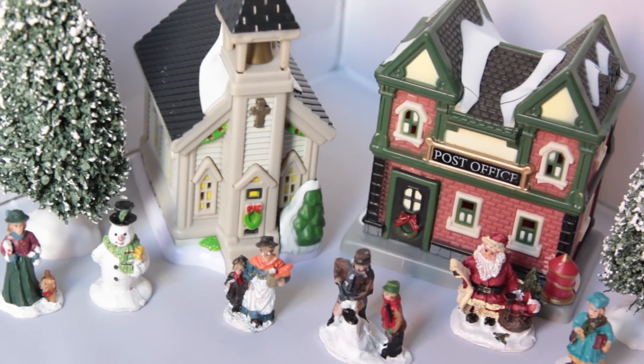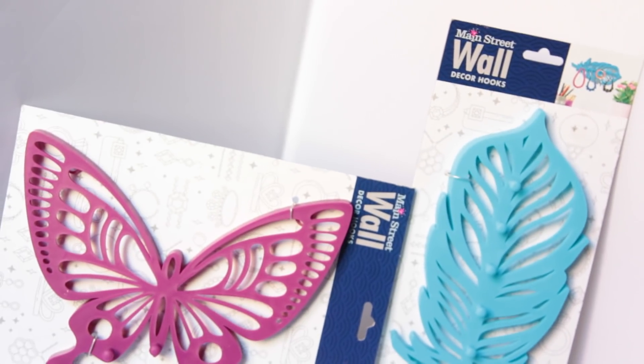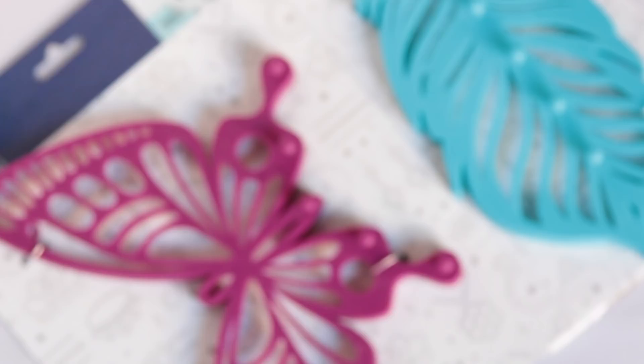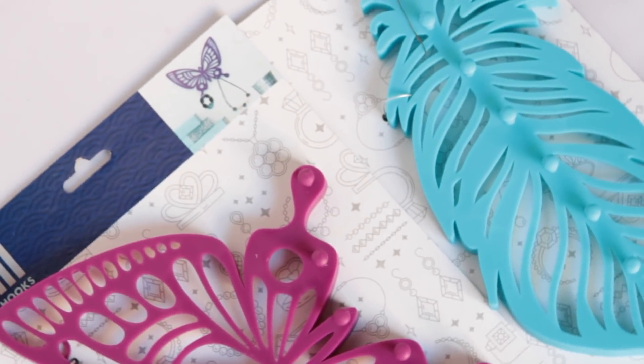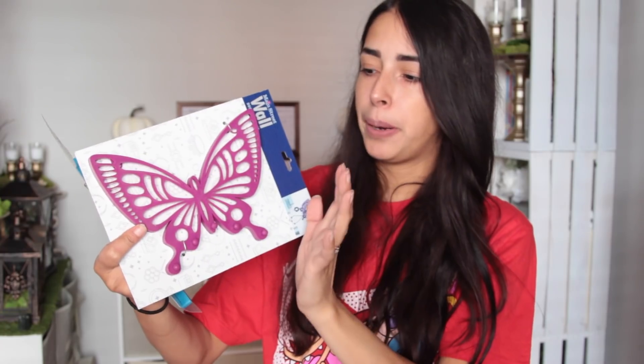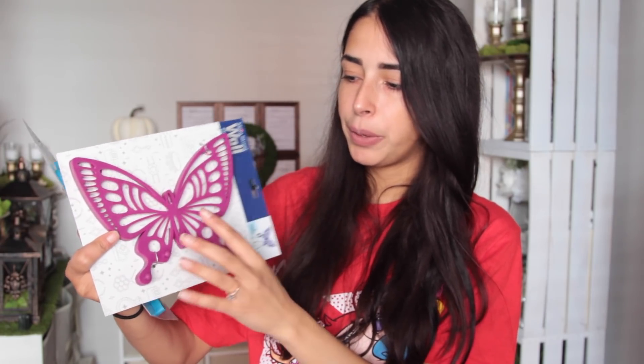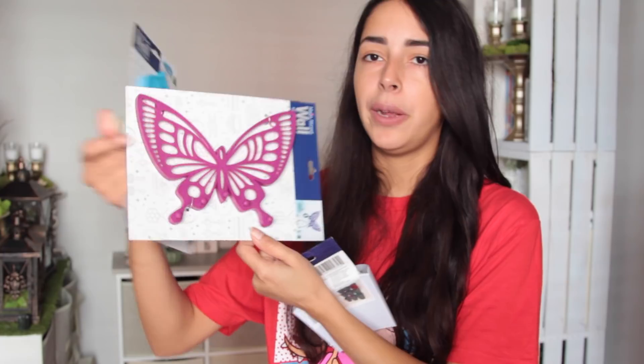Dollar Tree has gotten some new wall decor hooks in — four different ones. I bought the butterfly and the feather. They have little knobs where you can hang your jewelry, scarf, or a belt. I wouldn't really keep them in this color because it looks too plasticky — I would spray paint them a metallic color or do something else to spruce them up so it doesn't look too much like plastic. It's a great way to add more storage and organization to your house.